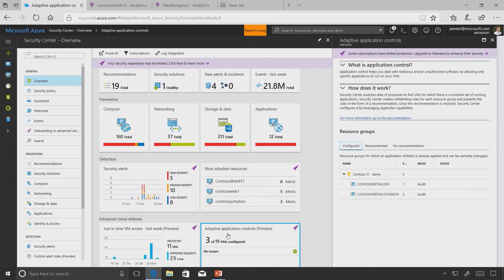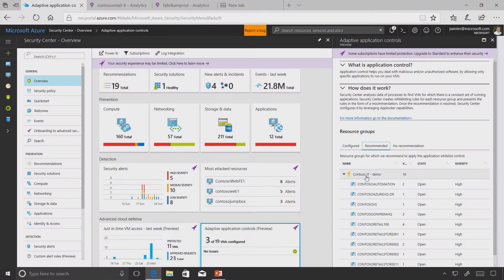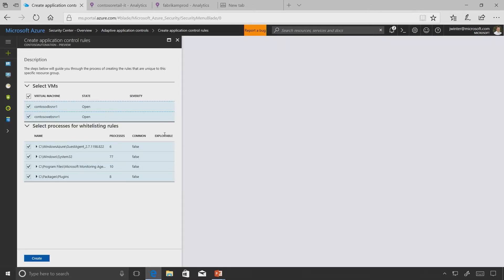Let's look at the adaptive application controls. We've used mature machine learning to watch how apps are running inside your environment. We profile those apps, look at the VMs, the applications, and the processes, and learn over time what the right state is going to be. From a security point of view, you can set that as a configuration so that if any deviation occurs - a new workload or an EXE drops into the environment - you can quickly be flagged on it.